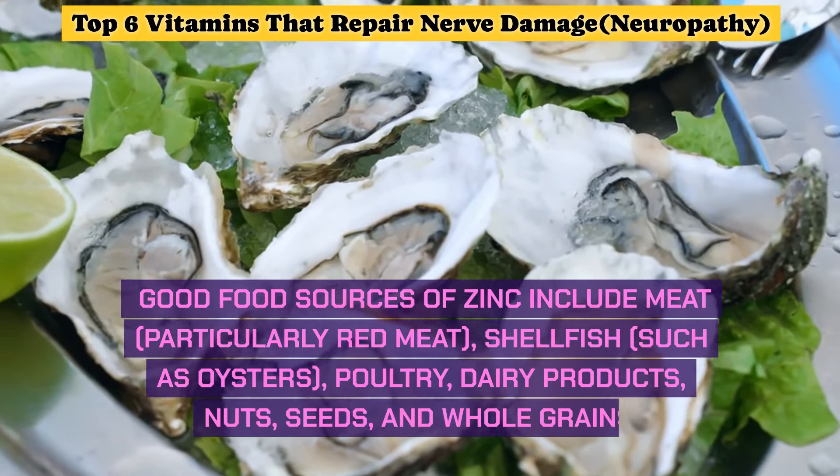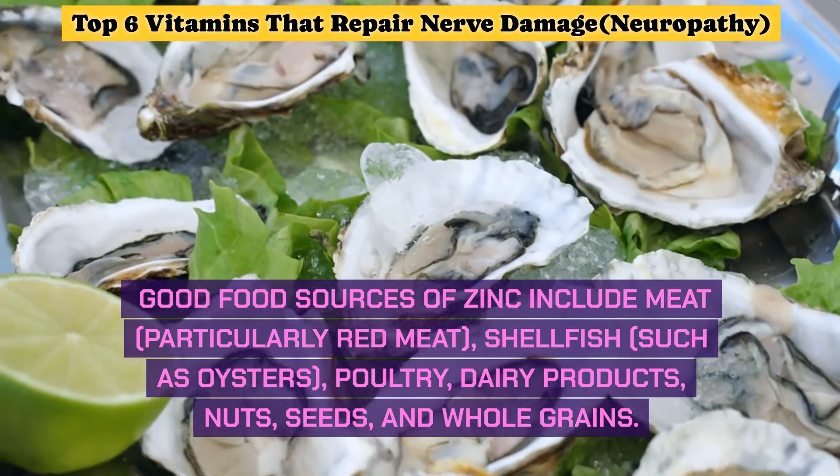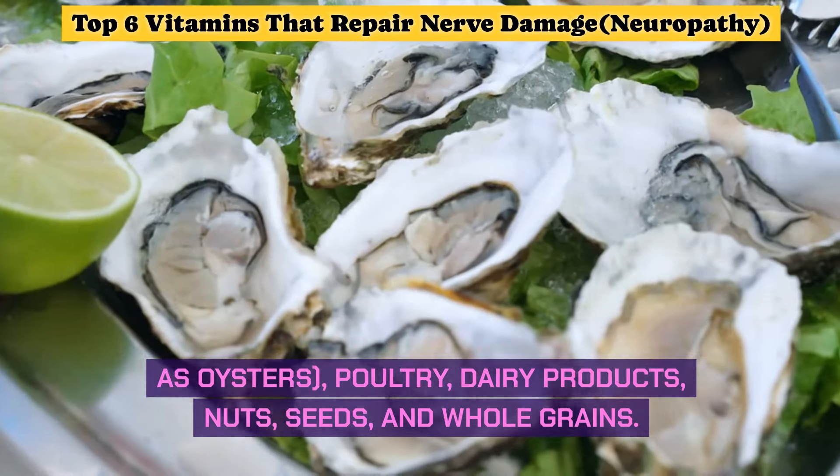Zinc is involved in the process of nerve repair and regeneration, aiding in the recovery from nerve damage associated with neuropathy. Good food sources of zinc include meat (particularly red meat), shellfish such as oysters, poultry, dairy products, nuts, seeds, and whole grains.